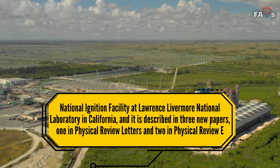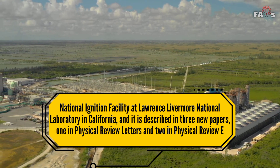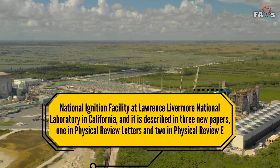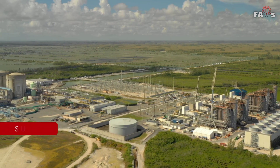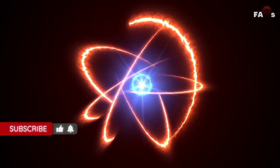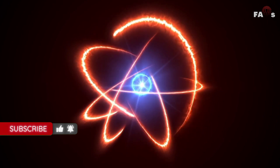The experiment was carried out by the National Ignition Facility at Lawrence Livermore National Laboratory in California, and is described in three new papers — one in Physical Review Letters and two in Physical Review E. While the research papers claim that researchers achieved ignition, implying that nuclear fusion is viable, a real fusion reactor is still a long way off.